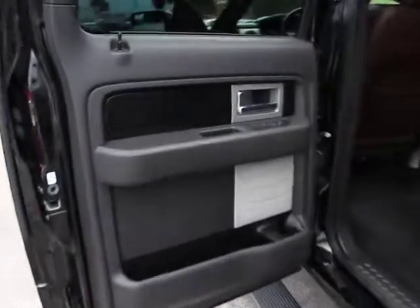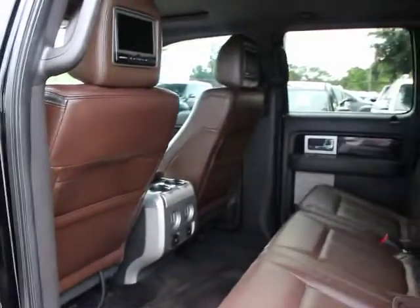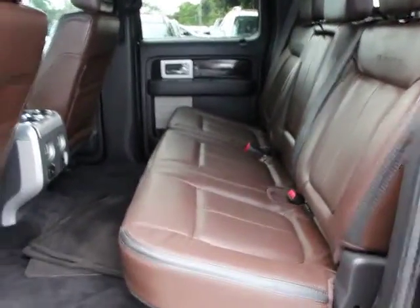Fog lights, power windows, electronic stability control, rear window defroster, security system, trip computer, bed liner, remote keyless entry.